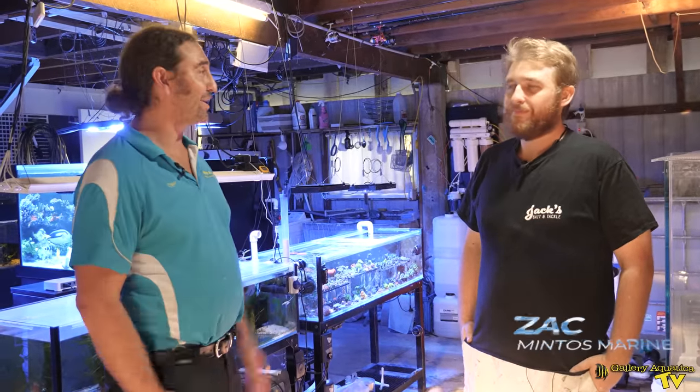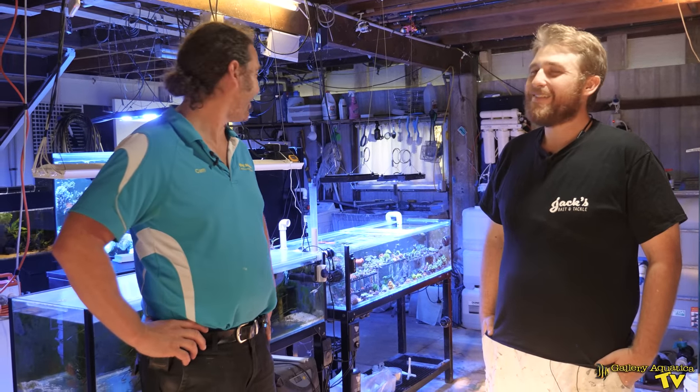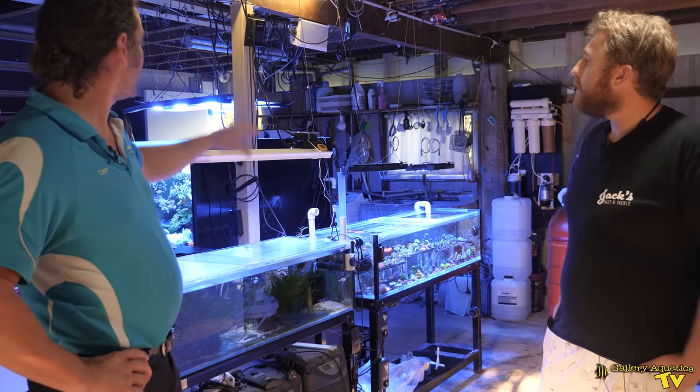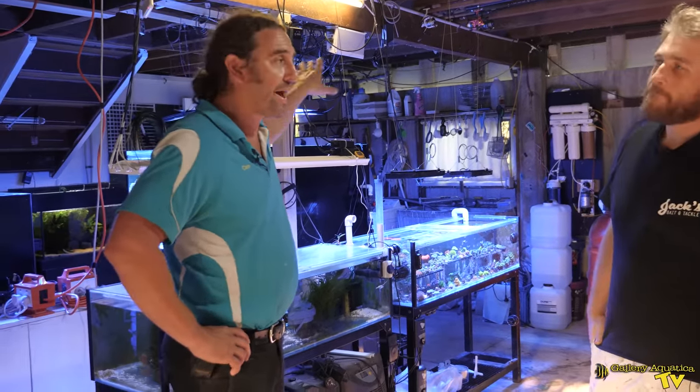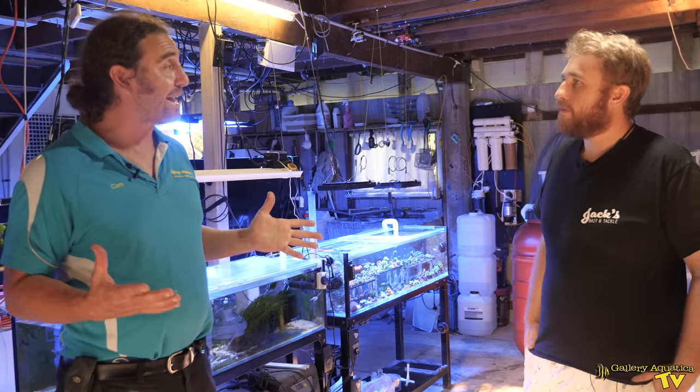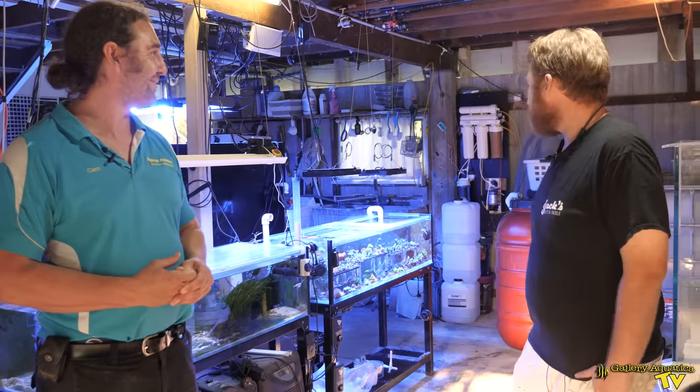This is Zach from Minto's Moraine. Thanks for having us, Zach. We've got a lot of tanks behind us that I can't wait to have a look at. You've got a frag tank with a pair of hawkfish, the big display tank on the back, and a small display tank over here — a heap of tanks in here. Shall we start with the frag tank?